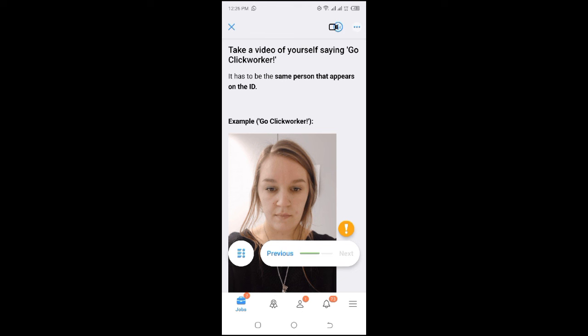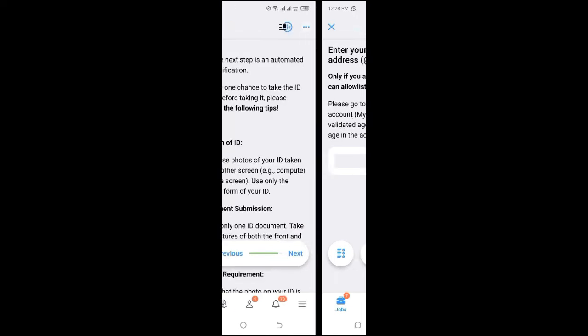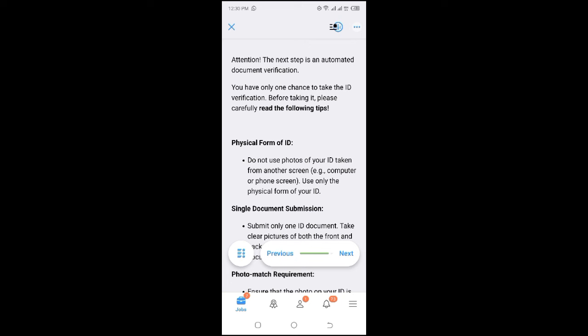You press record and do the short video, then add the video. Next, you enter your Google email address — they require a valid Gmail address to confirm your age. Make sure the birth date in your Gmail account settings matches your ID. If you gave a different birth year or date in your account, go to settings and change it so that the validated age for this study matches the age in your account.